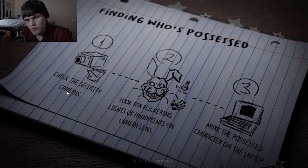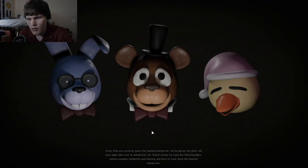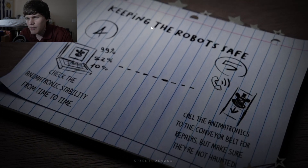Okay, finding who's possessed: check the security cameras, look for flickering lights or handprints on the camera lens — that guy does not look friendly. Mark the possessed character on the laptop. Every time you correctly guess the haunted animatronic via the laptop, the ghost will take over another animatronic suit. Watch closely for clues like flickering lights, camera outages, handprints upon leaving. Check animatronic stability from time to time — call the animatronics to the conveyor belt for repairs, but make sure they're not haunted first.